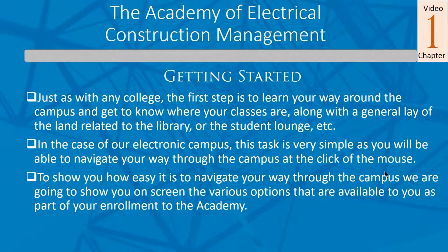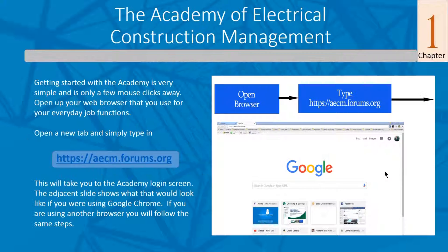Just as with any college, our first step is to learn how to get around the campus — know what our classes are, the general lay of the land related to how the student lounge and library work. Because it is electronic, these are just simple clicks of the mouse to get you to certain places. To show you how easy it is, we're going to show you the screens that are going to be popping up so you get a pre-orientation on how it works.